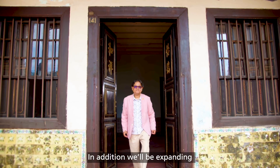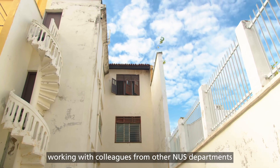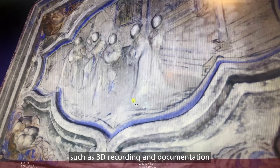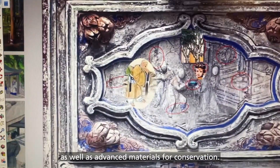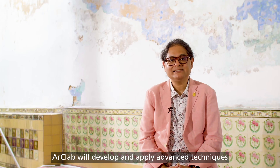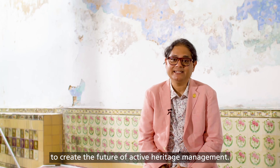In addition, we'll be expanding our cross-disciplinary research effort, working with colleagues from other NUS departments and universities overseas to develop technologies such as 3D recording and documentation, as well as advanced materials for conservation. As a living research lab in the heart of the city, ArtLab will develop and apply advanced techniques and cutting-edge technologies to create the future of active heritage management.